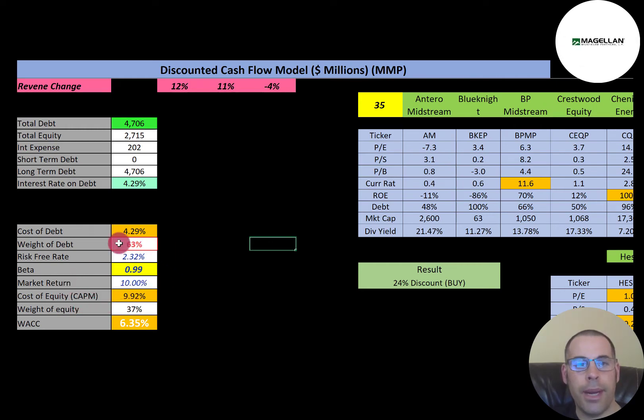Their cost of equity is 9.92%, calculated using the capital asset pricing model (CAPM). Part of the CAPM formula is the beta — the beta measures how volatile a stock is relative to the market. The higher the beta, the more volatile the stock and the higher the cost of equity. This company has a beta of 0.99, very close to the market beta of 1, so the stock moves with the market. Their WACC is 6.35%, a blend of cost of debt and cost of equity, and that's the discount rate we'll apply to future cash flows in this model.